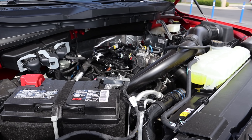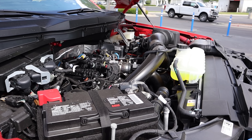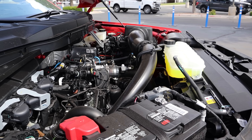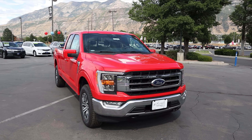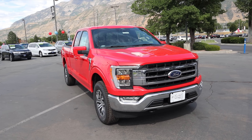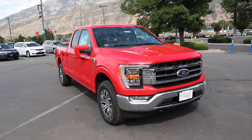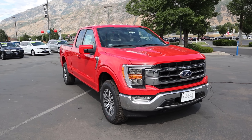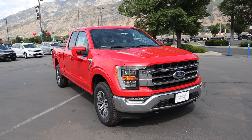Under the hood we have a turbocharged 2.7-liter V6 going through a 10-speed automatic transmission, good for 325 horsepower and 400 pound-feet of torque, with fuel economy of 17 around town and 23 on the highway. I've already reviewed a bunch of new F-150s, so I want to focus on the weird stuff about this truck. First off, it's got the turbocharged 2.7-liter V6, which is not super common — most F-150s are ordered with the 3.5-liter V6, and some with the 5.0, but not a lot of people order the 2.7 even though it's a really solid powertrain.